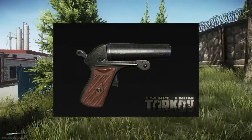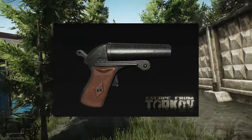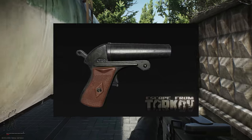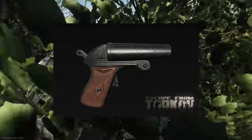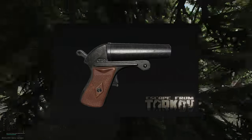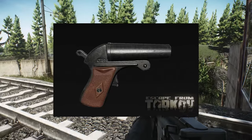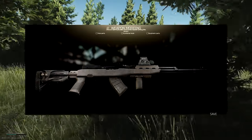First off we've got this stubby little gun. Is it a flare gun? We've never had a flare gun in the game before — that'd be interesting. I think it's most likely going to take a shotgun round considering how thick that chamber is. I can't tell if it's double-barreled or just one barrel. It's probably going to be one of those do-or-die situations where you've got one shot and you have to hit the guy in the head.